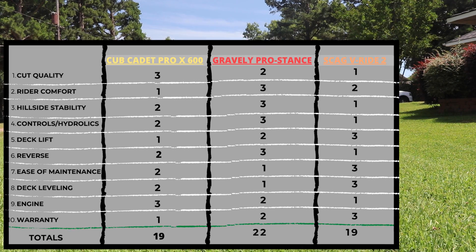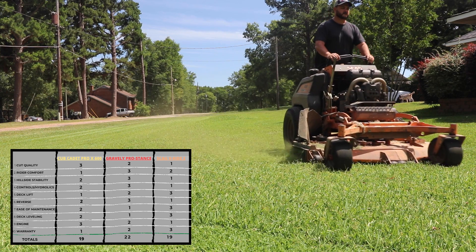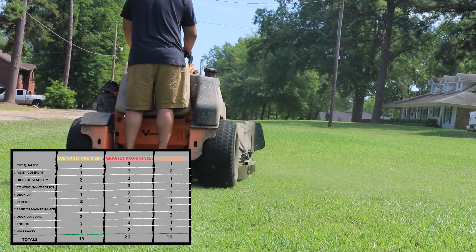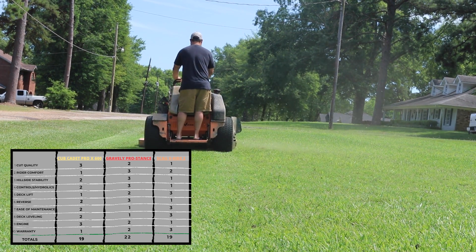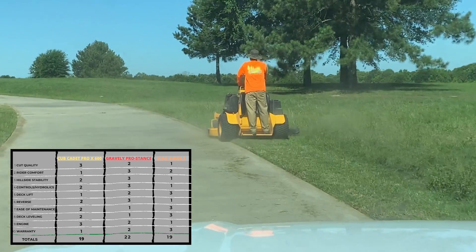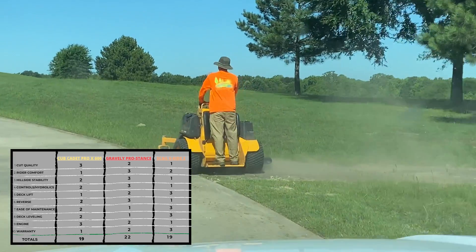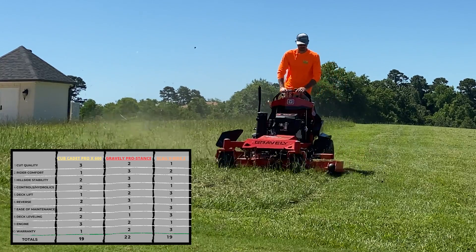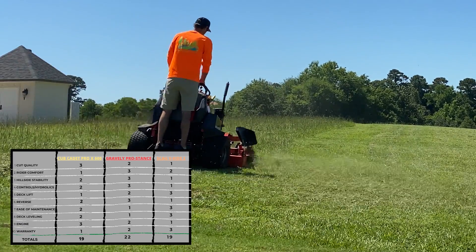Remember, the lower score is the better score because of how we ranked them. This doesn't mean Cub Cadet or Skag is better at everything — these mowers are different for every application. You may find the Gravely suits you better for your specific situation. Demo these machines, get a hold of your dealer, and if they won't demo, find another dealer. It was pretty easy for us to get a Cub Cadet and Gravely demo — we just called a few dealers in our area and lined them up.